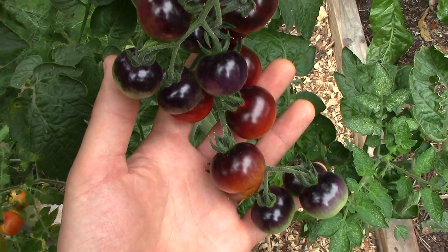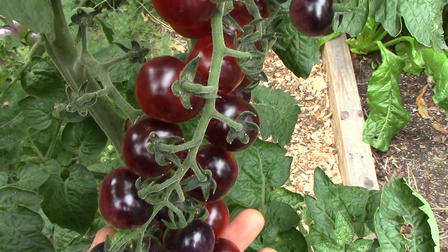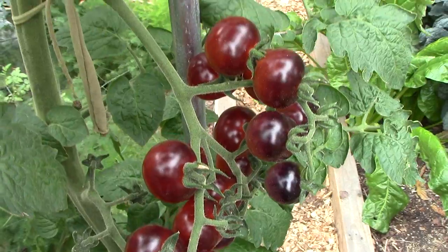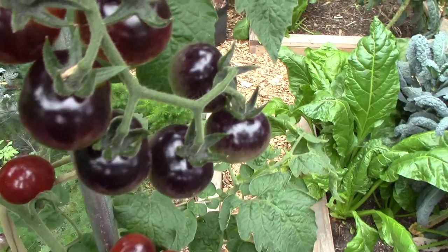When fully ripe, they're sweet and fruity, though not as sweet as some other varieties. Some reviews I've read online say that the tomatoes taste sour and not sweet at all, but I suspect these reviewers may have harvested the tomatoes before they were fully ripe. It can be a little tricky telling when they're fully ripe because their color varies depending on how much sun they get. Our garden doesn't get much direct sun, so ours are mostly crimson when fully ripe, with maybe a hint of purple on the sunny side.